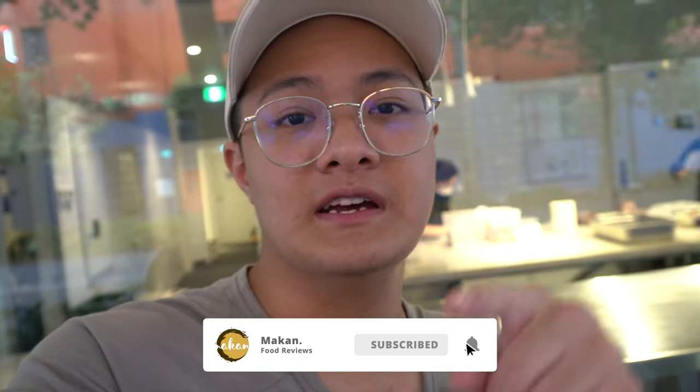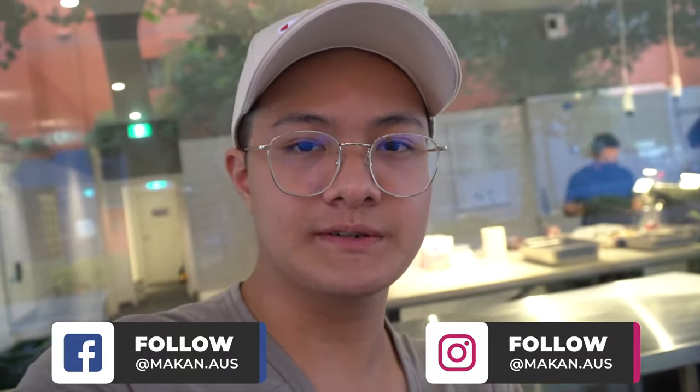So that was our episode at the Fish Butchery. Don't forget to check these guys out — the food was hella sick, the seafood was so fresh, super fresh, and everything was just pretty tasty. Don't forget to like and subscribe, click on that notification bell for more content. We're going to be releasing more and more videos soon. Don't forget to also check us out on Instagram, Facebook and TikTok — we're posting more content on TikTok as well. We'll see you guys soon.